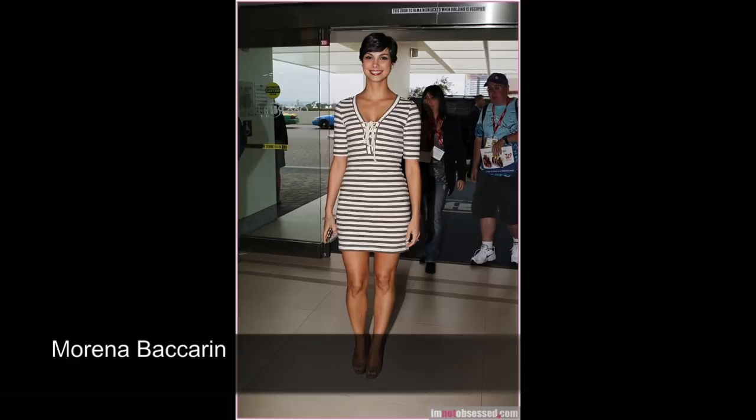On these two pictures, Morena Baccarin doesn't wear clothes with Soft Dramatic lines, so you can see that it looks slightly separate from her.